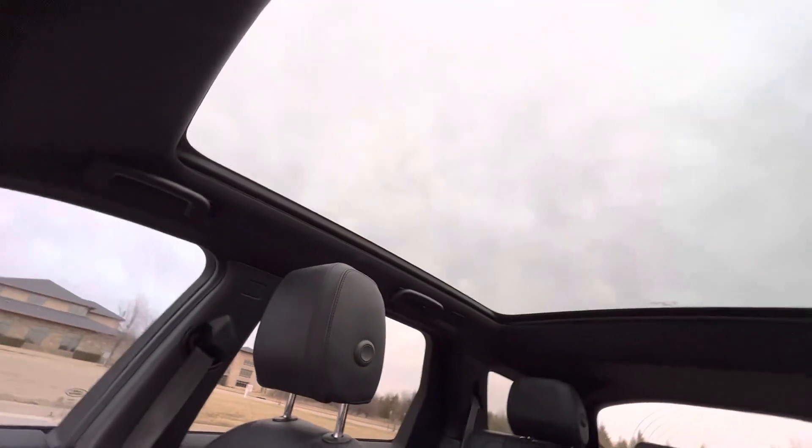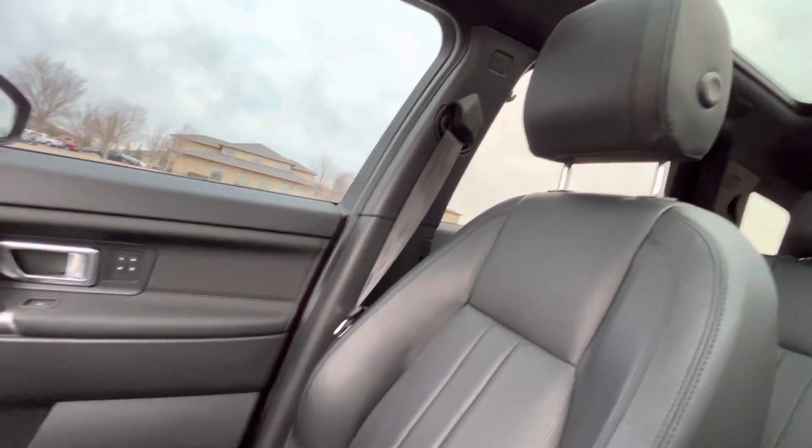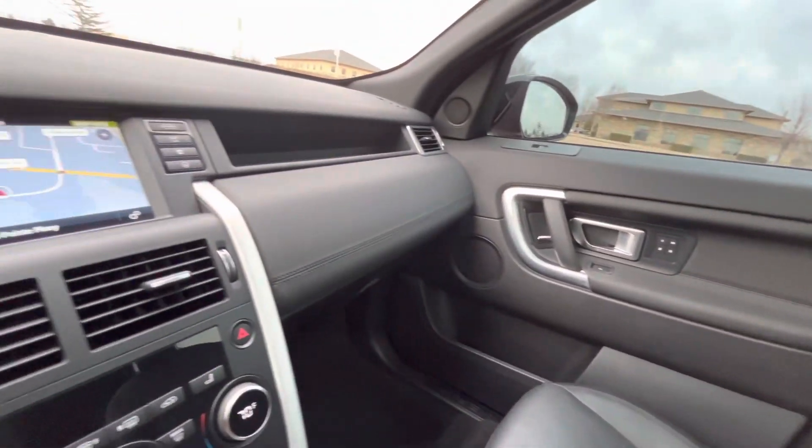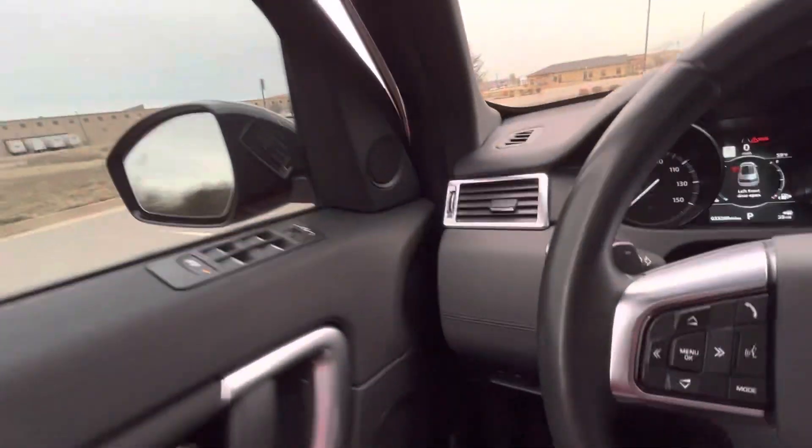It has a panoramic single-panel sunroof — pretty awesome view, looks really nice. The front passenger seat looks great. The interior of this vehicle looks like new — really, everything is in great shape, with lots of nice features and very comfortable.